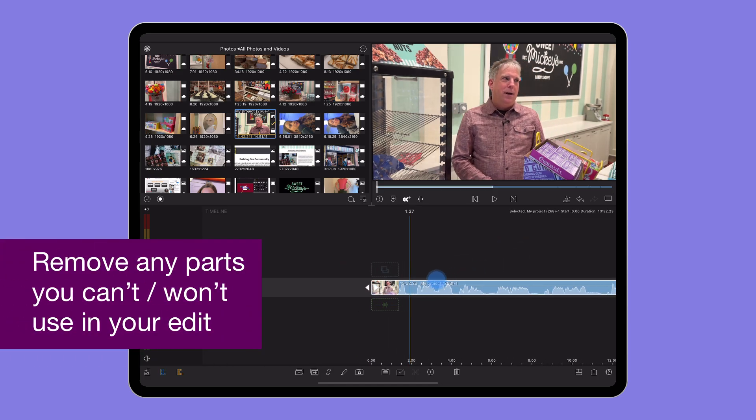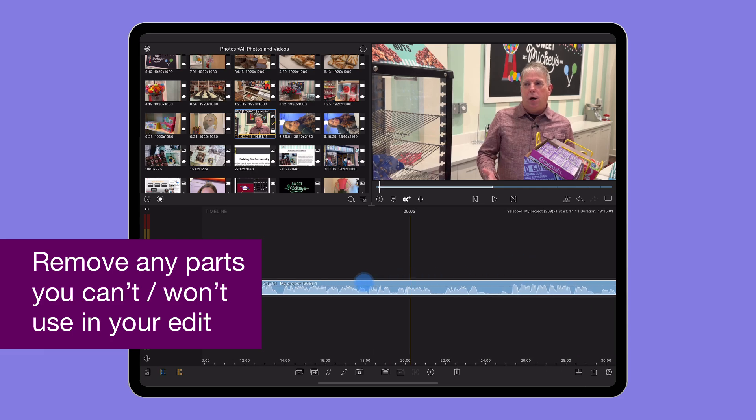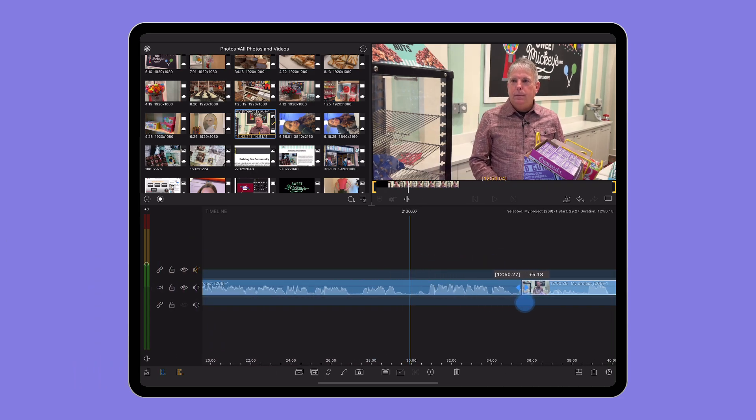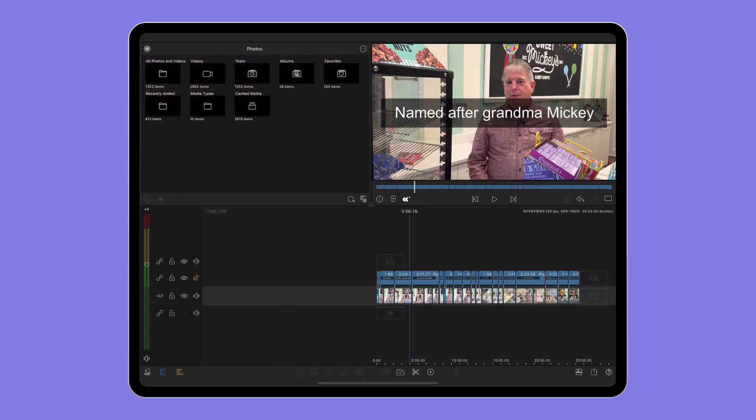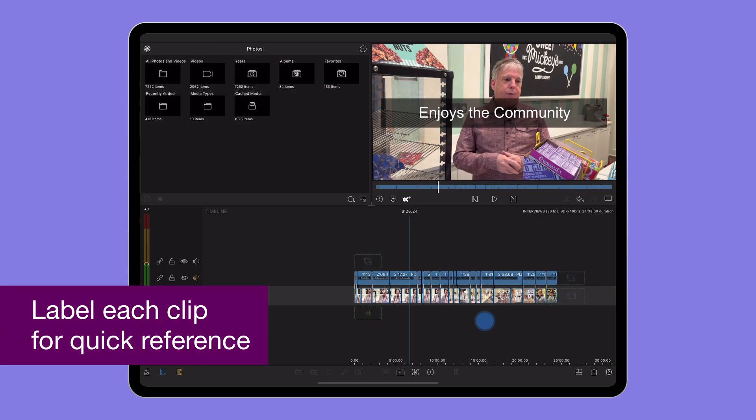I start by cutting out any parts not needed — so the questions being asked, for example, I would just trim out. And as I watch, I label each section with an overlay title so I can go back and quickly see exactly what material I've got to work with.